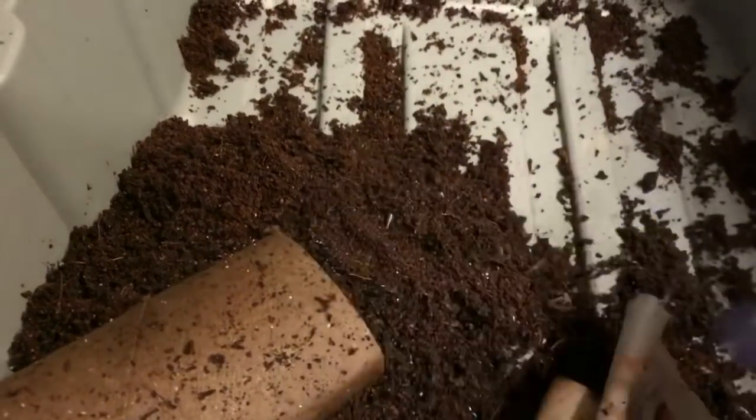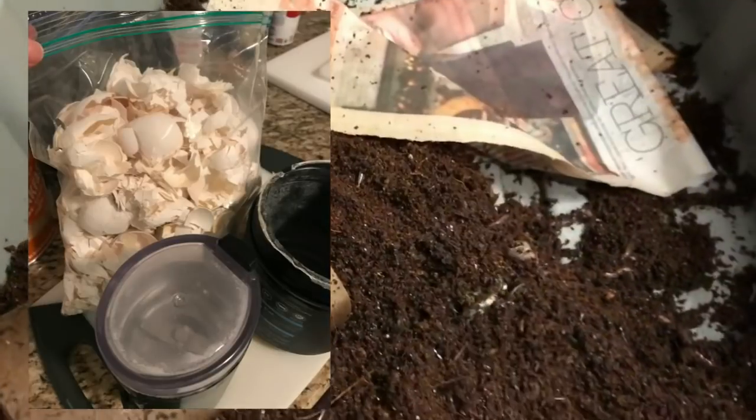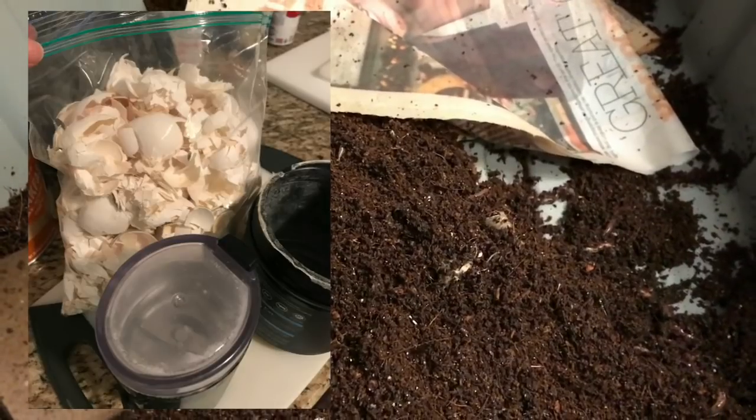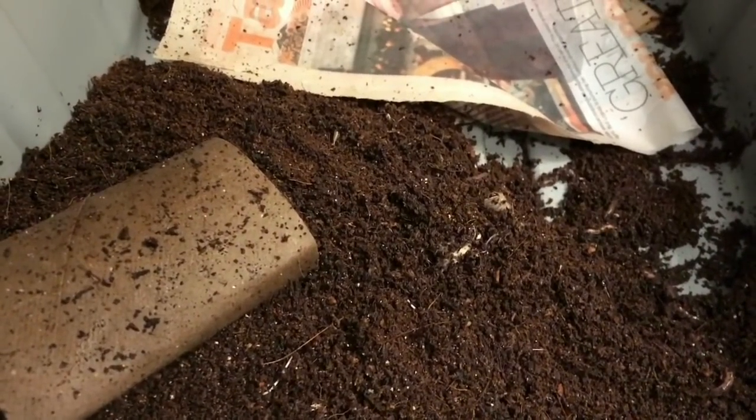I'm going to warn you now — please turn down the volume, because I'm going to show you a quick clip of how I blend up my eggshells with my spice grinder. Alright, I use a spice grinder to grind up my eggshells. So here it goes.